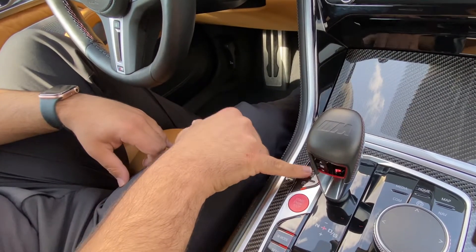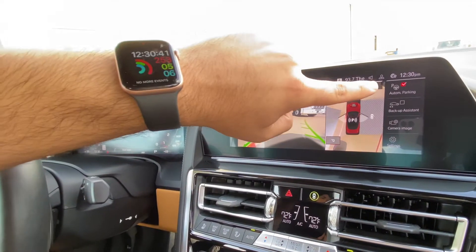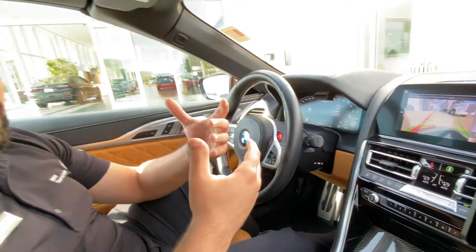First things first, we're going to want to click on this button. After we click on that, you'll see on your screen it's going to show you the parking assistance. All you're going to want to do is just make sure this little button is checked, and with this checked, this is actually going to be able to park the vehicle for you, whether it's parallel or perpendicular.